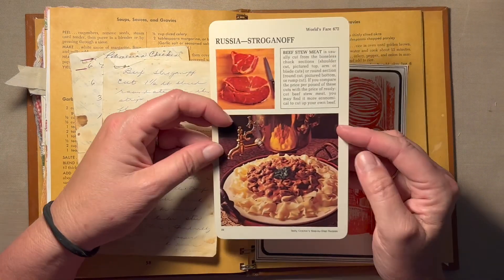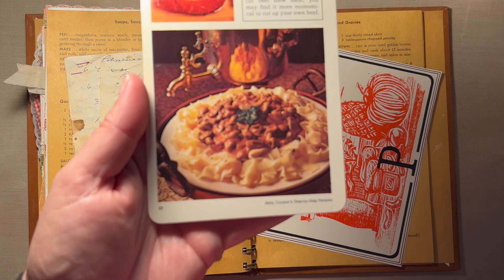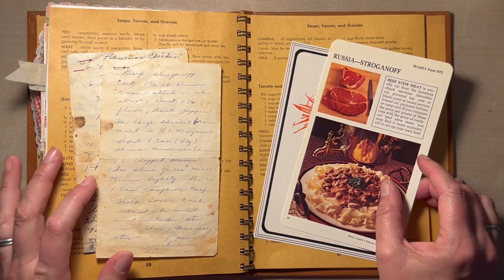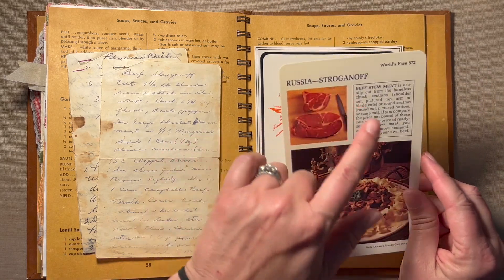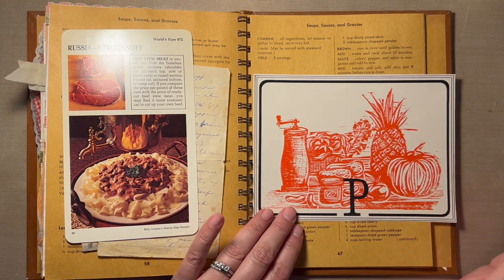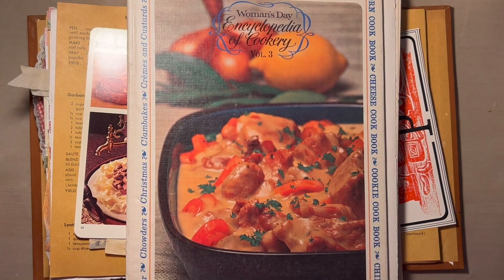I pulled this Betty Crocker step-by-step recipe card because the picture reminds me exactly of what it looks like. My family history is that both my parents and grandparents were Germans from Russia, so I love that it says this was a Russian recipe. I also pulled this picture — it's got a polynesian feel to it with a big P on there for pineapple, pumpkin, pepper — and I got it out of this cookbook. Let me back my camera up so you can see this a little better.